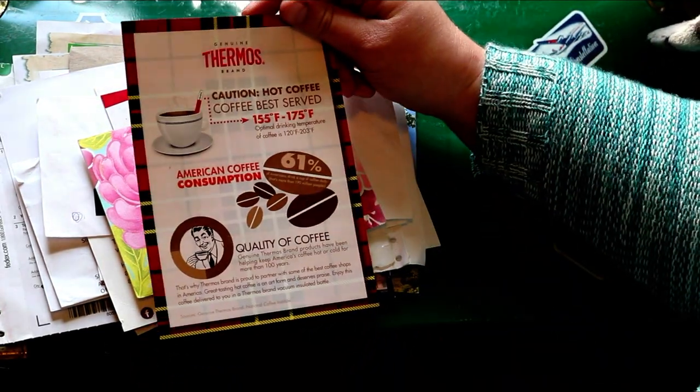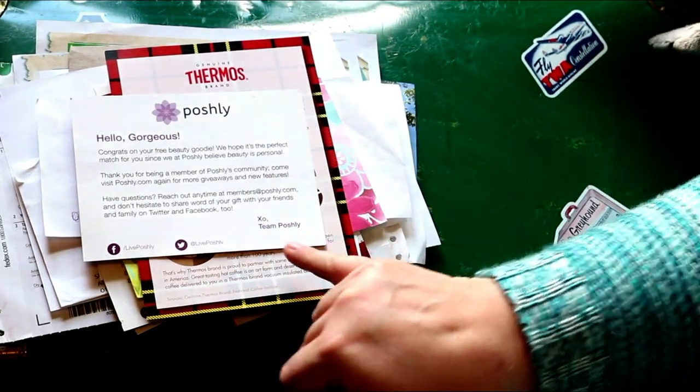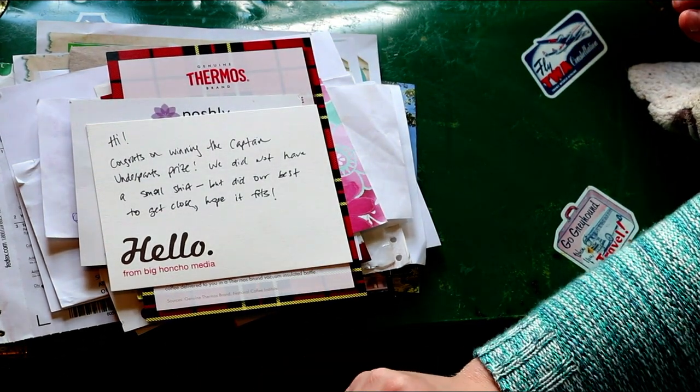This was from the thermos win. Another Poshly win — I think that was a bigger win. This was Captain Underpants, and it was the book, a t-shirt, and a $50 gift card.